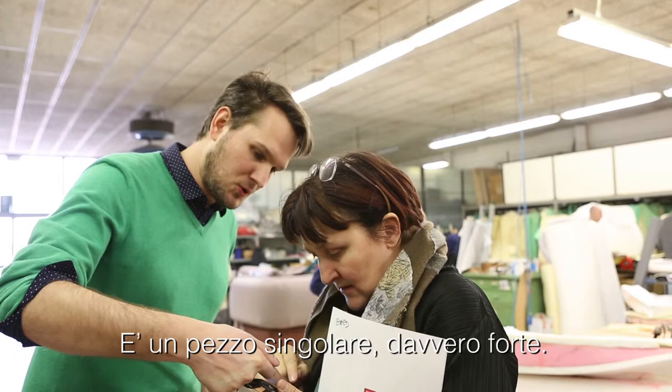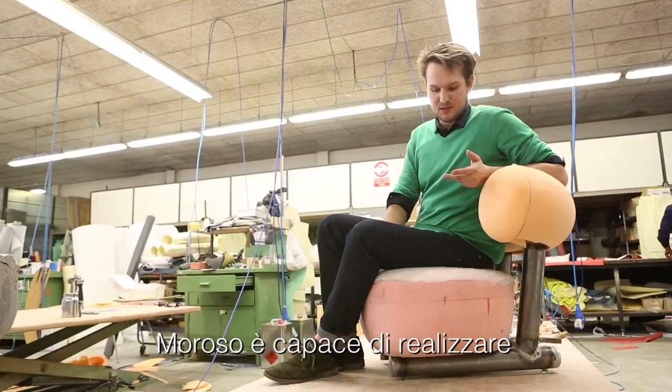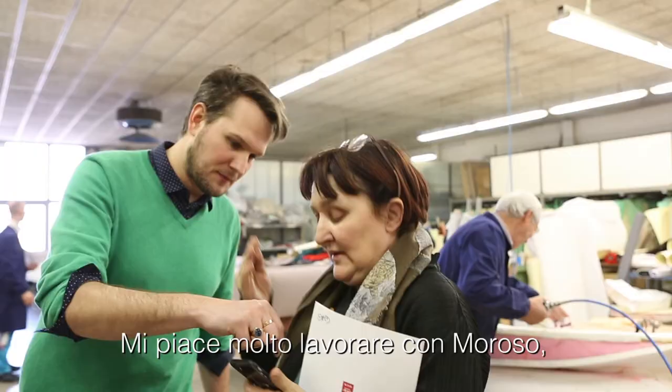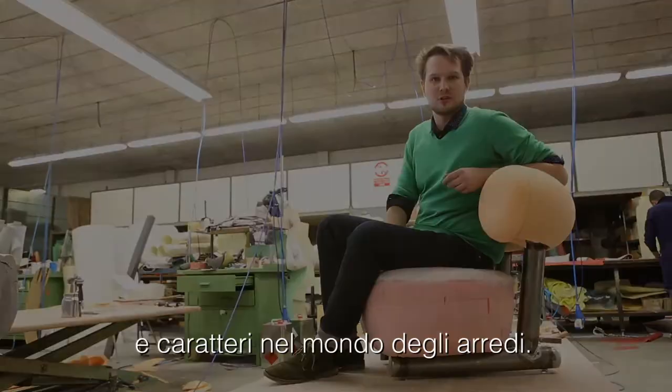It's a very unique and strong piece, and I think it suits very well the history and the family of products of Moroso. They are able to create very characteristic products which are very strong in their appeal. I really like working with them because they are the right company to focus on new products, new stories, and unique characters in furniture.